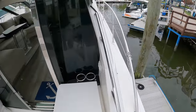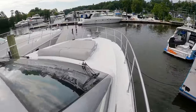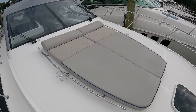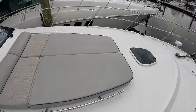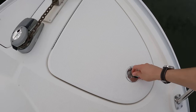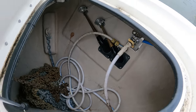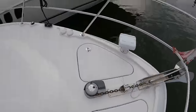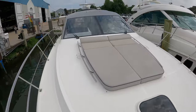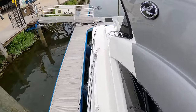We'll take these couple of steps up to the bow. Up on the bow you have a large sun pad and these backrests are adjustable to different positions. Here you can see your anchor chain storage and some washdowns. There are handrails on either side, although the walkway is a bit narrow.